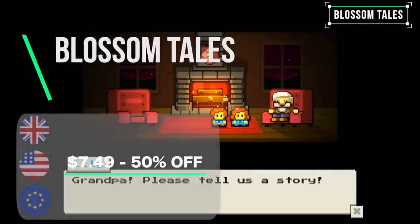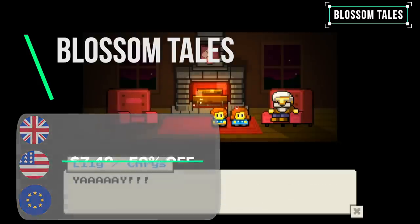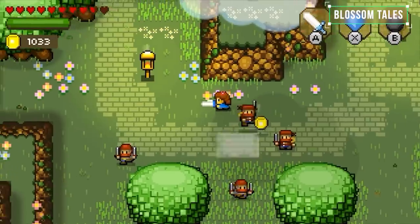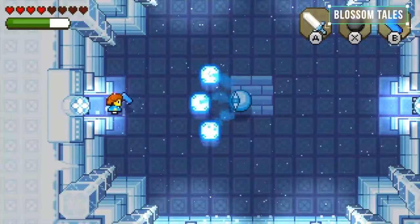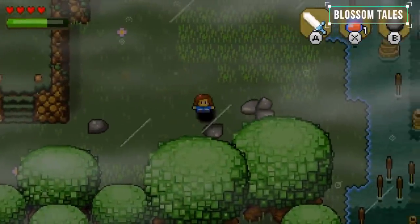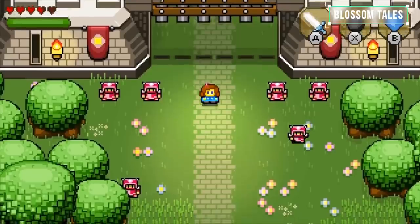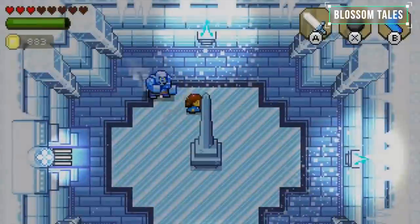Blossom Tales: The Sleeping King delivers on its promise in recreating a gaming classic, giving us an ode to one of the best games of all time — Zelda: A Link to the Past. The story is a laugh and I love how it references other games in a tongue-in-cheek way. There's plenty of content and even diverging decision points. The puzzles are solid and it follows a tried-and-tested method of dungeons, new items and big bosses with weak spots. It's a lovely little RPG you will no doubt enjoy if you like the old-school style.